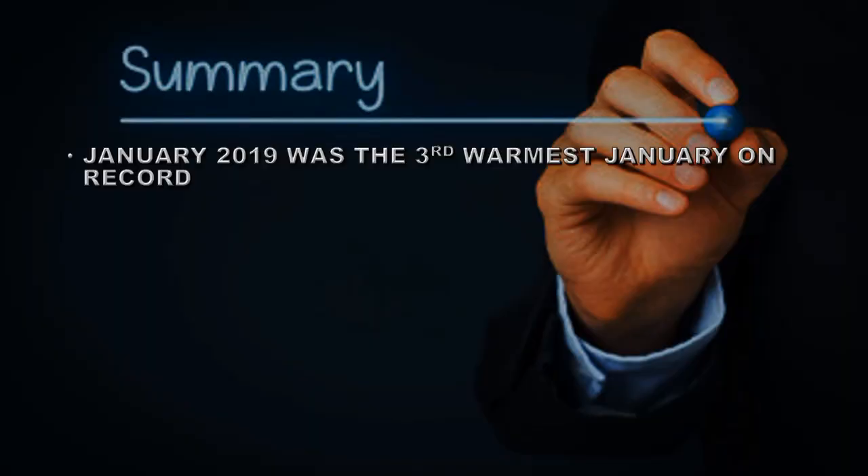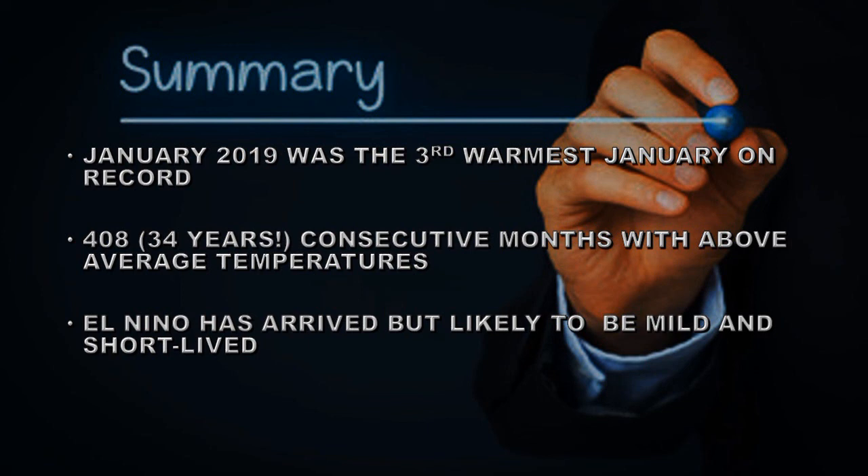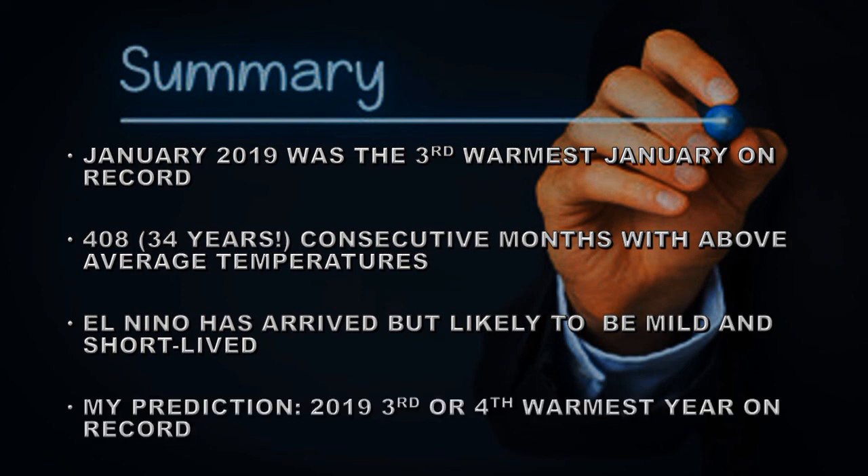January of 2019 was the third warmest January on record, marking 408 consecutive months — that's 34 years — with the average temperature above the 20th century average. El Niño has arrived but is likely to be mild and short-lived, and my prediction is that 2019 will be the third or fourth warmest year on record. So until next time, goodbye.